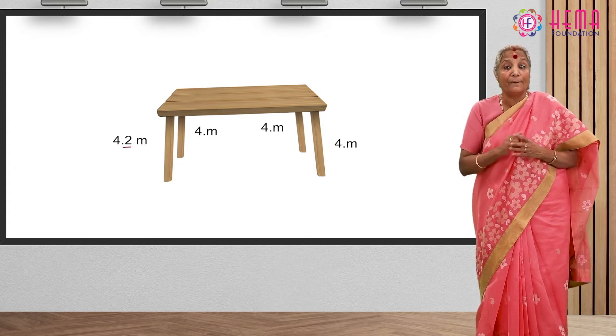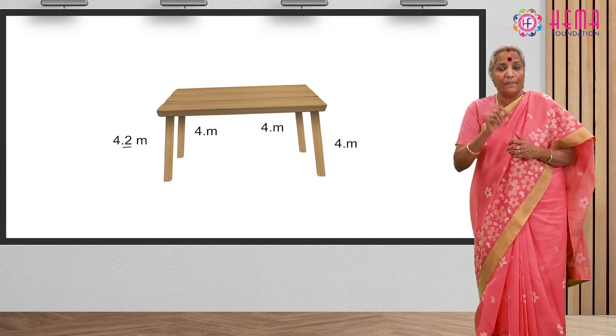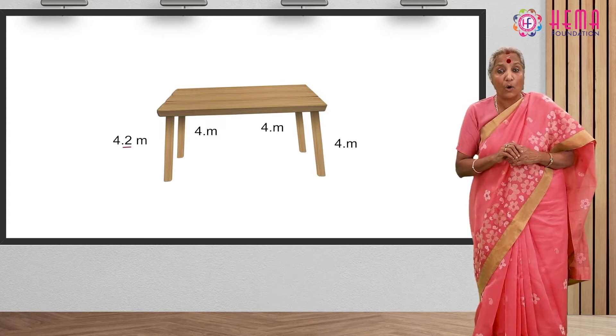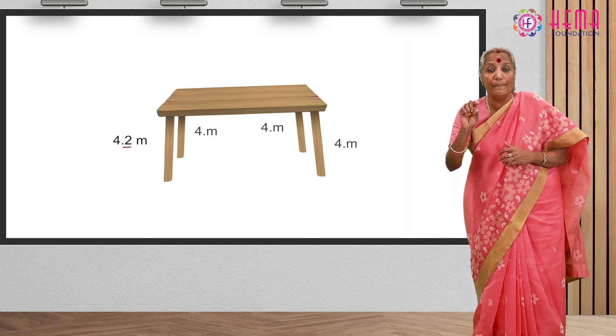Decimals always bring clarity and precision. Your purpose of getting a decent, balanced table is lost because of this 0.2 meters.